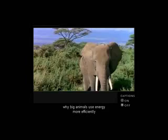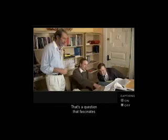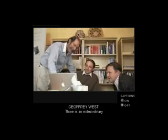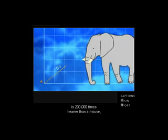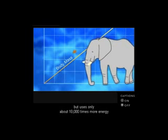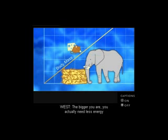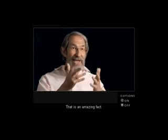Why do big animals use energy more efficiently than little ones? That's a question that fascinates biologists James Brown and Brian Enquist and physicist Jeffrey West. There is an extraordinary economy of scale as you increase in size. An elephant, for example, is 200,000 times heavier than a mouse, but uses only about 10,000 times more energy in the form of calories it consumes. The bigger you are, you actually need less energy per gram of tissue to stay alive. That is an amazing fact.